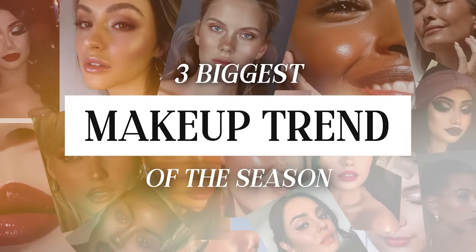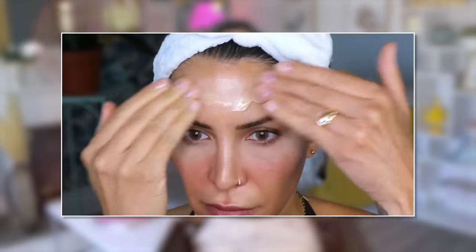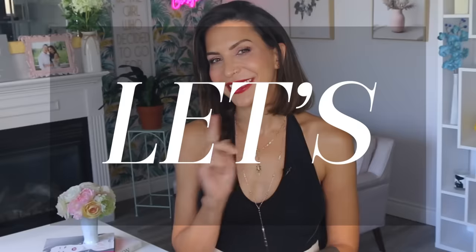Today, we're gonna go through three of the biggest makeup trends of the season, but I'm not only gonna show you the trends — I'm gonna show you the products that will help you execute those trends as well. If you are tired of scrolling through social media and thinking, how do I get that look? How did she do it? Well, you found the right video. Let's go.